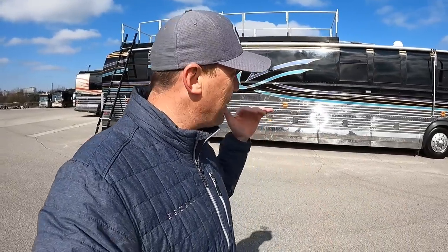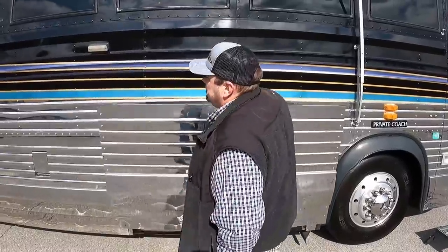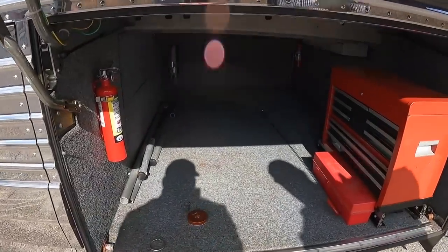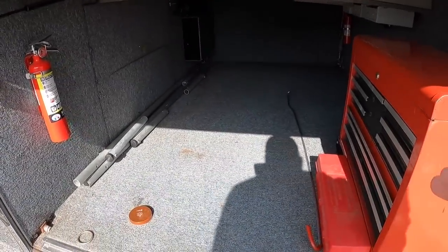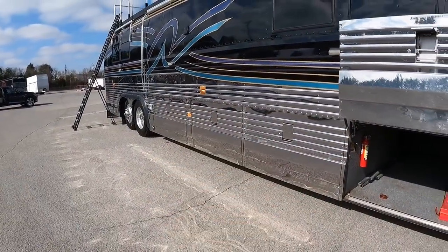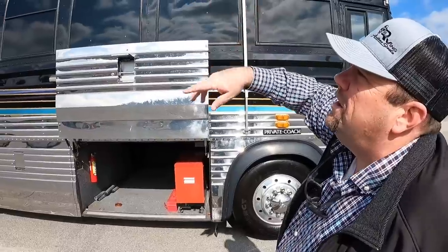I just got done driving this and I'm extremely impressed. You're definitely going to want to check that video out. Plenty of storage in this coach. Now this is where the observation deck ladder was stored — it folds down, and it took us maybe about 15 minutes or so to get that set up. Yeah, 10–15 minutes to get everything all done.